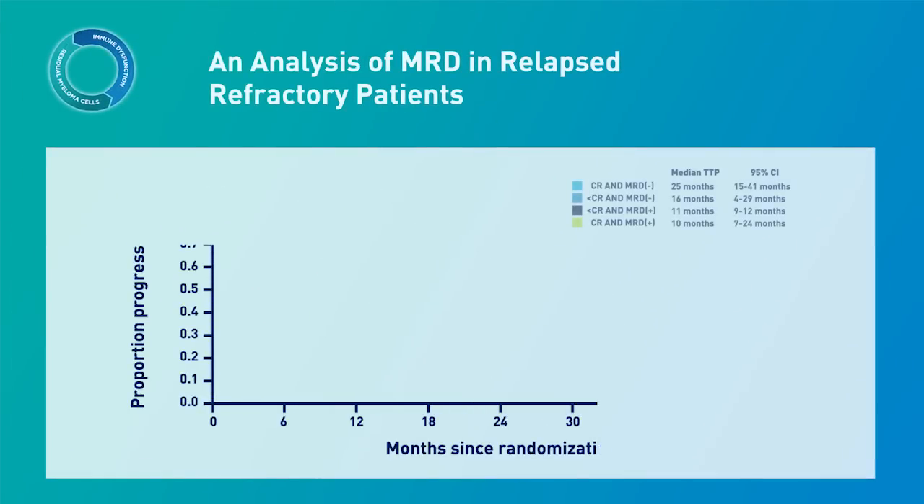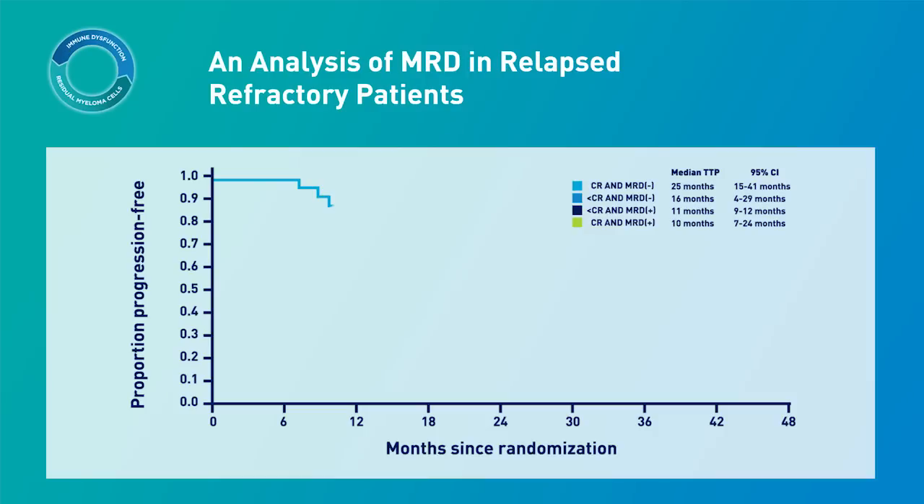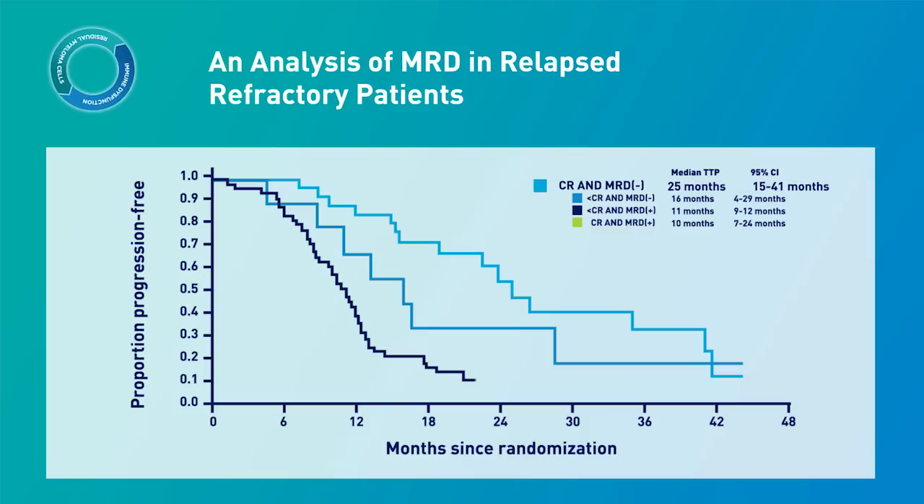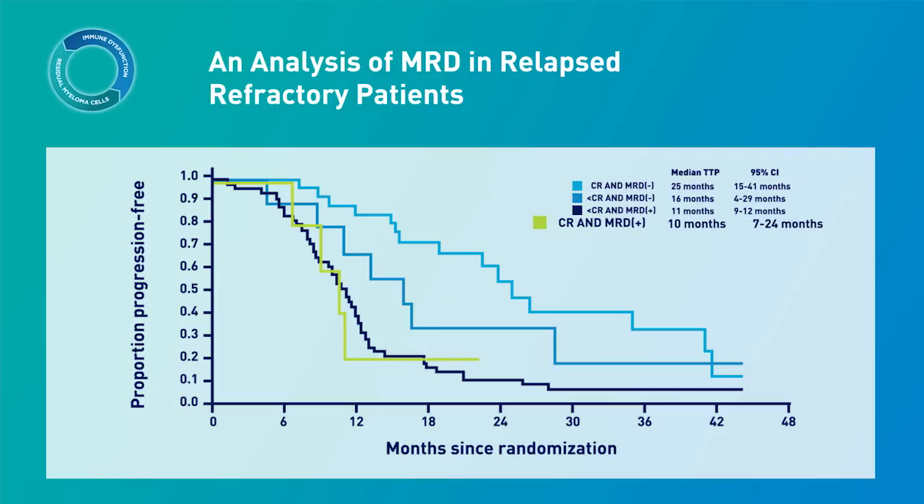Residual disease may have prognostic value in patients with multiple myeloma who relapsed after receiving an autologous stem cell transplant. In a randomized study of 297 patients, MRD was assessed by multi-parameter flow cytometry after a re-induction regimen. For patients who achieved CR, those who were MRD negative had a median time to tumor progression of 25 months compared to 10 months for patients who were MRD positive. In some cases, patients did not achieve CR but were MRD negative, possibly due to the long half-life of serum M protein, so a conventional CR may not be apparent until several months after a patient becomes MRD negative.